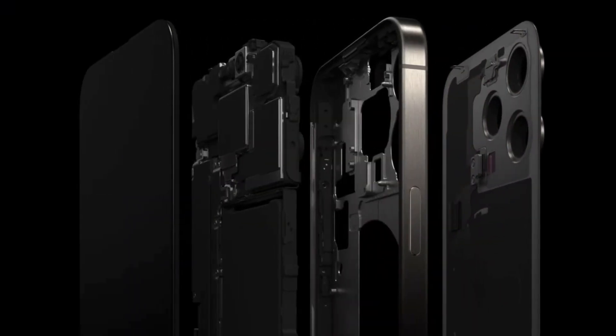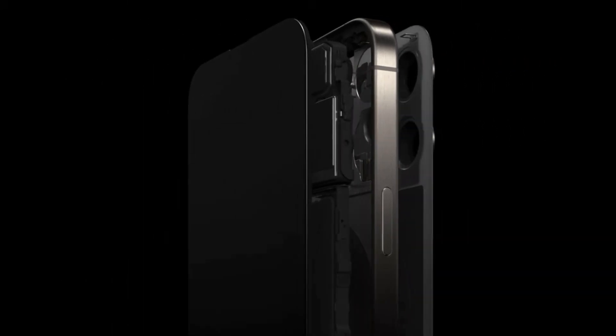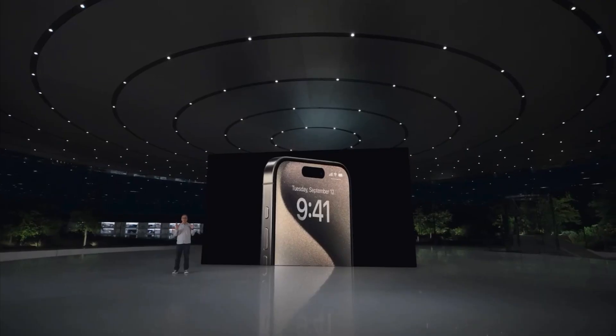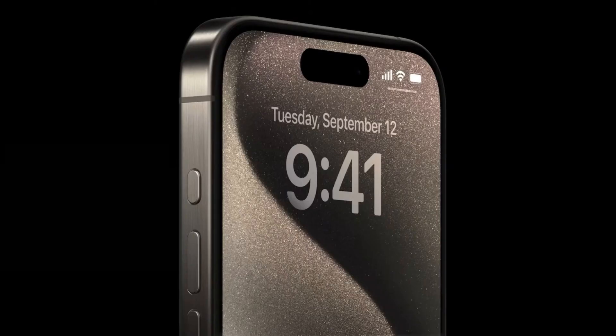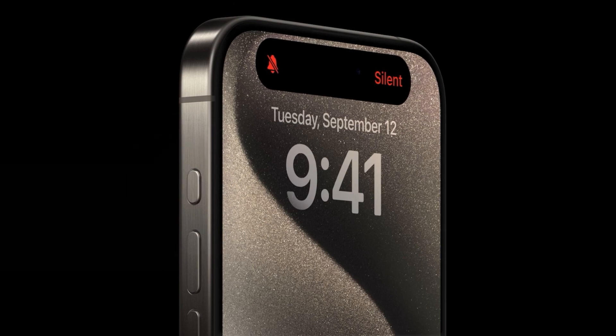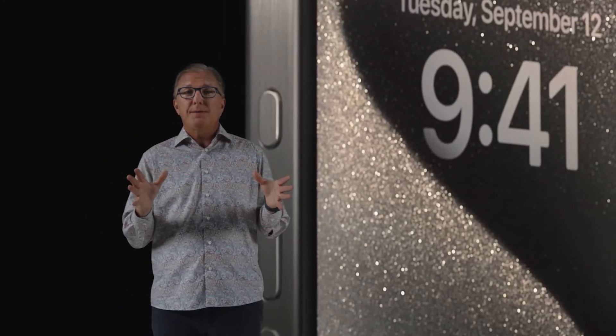There is also a new internal chassis architecture that makes iPhone more repairable, thanks to a new structural frame that allows the back glass to be easily replaced. With iPhone 15 Pro, we are reinventing the experience with a customizable action button. By default, it's still a simple ring-silent switch. To toggle between ring and silent, you simply press and hold the button to confirm your intent. You also feel a distinctive haptic feedback for each state.